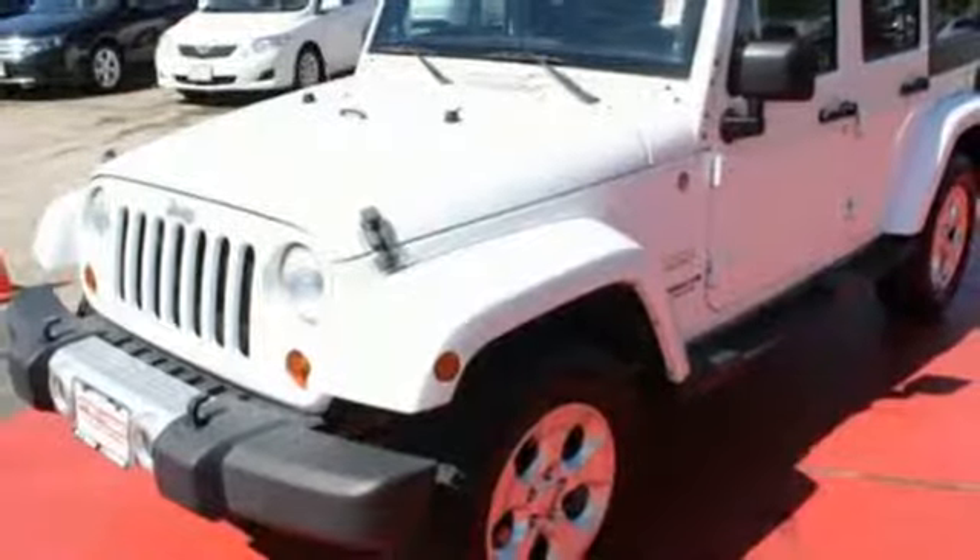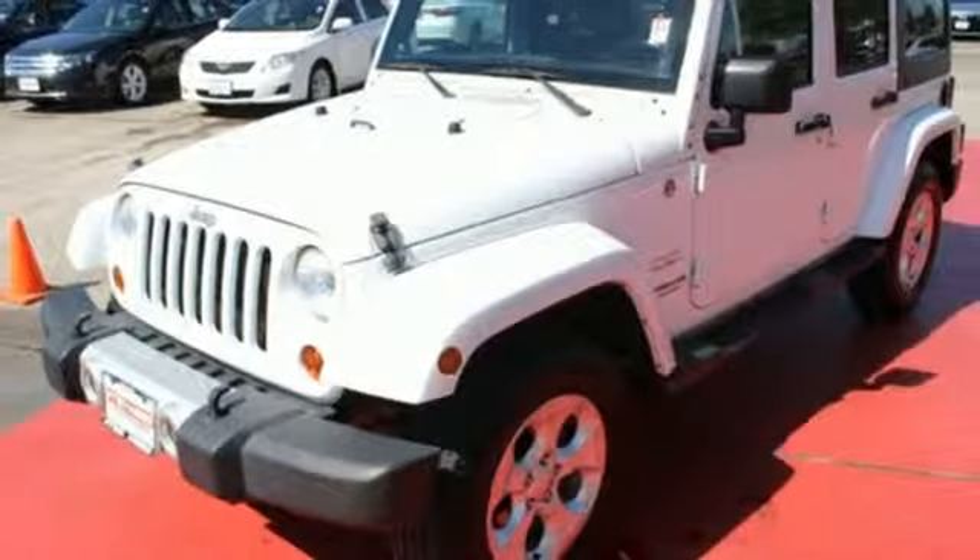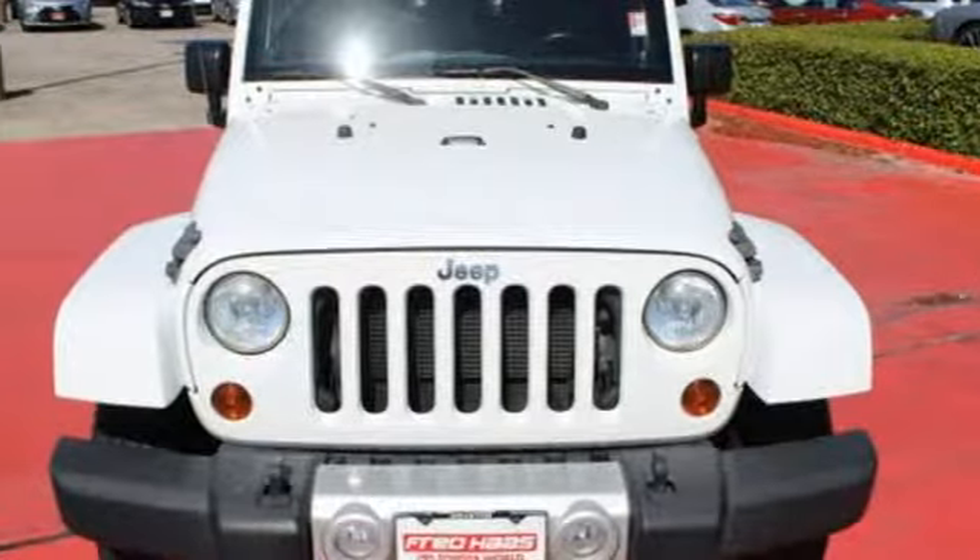This Wrangler is the culmination of more than 70 years of experience in real-world testing. Test it for yourself today.